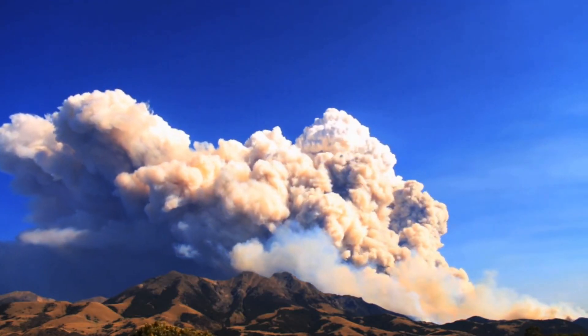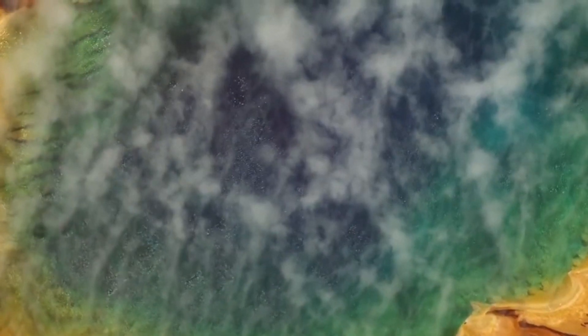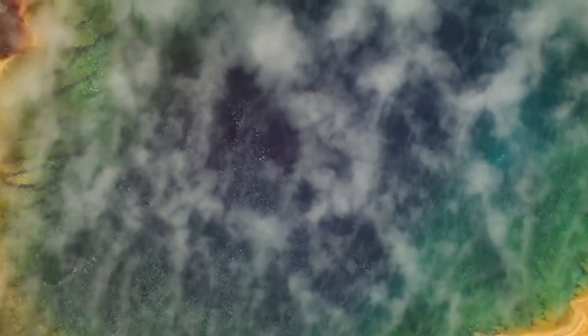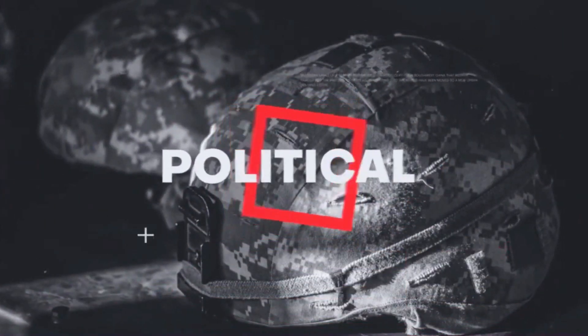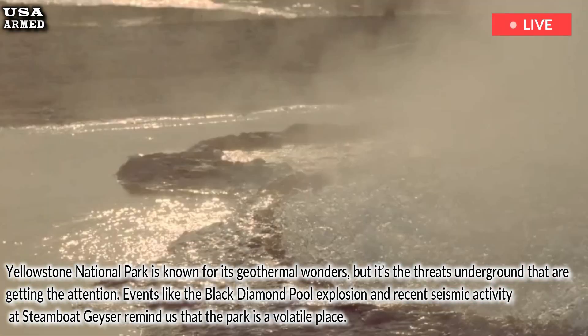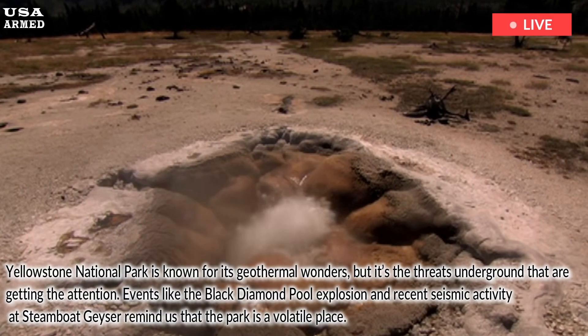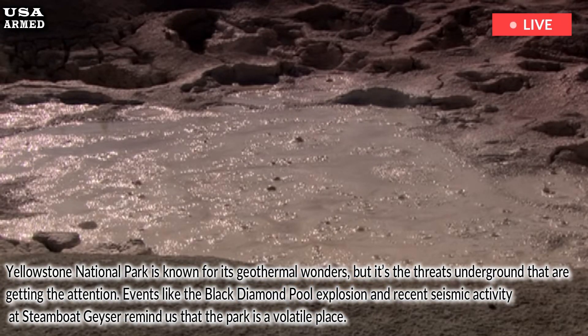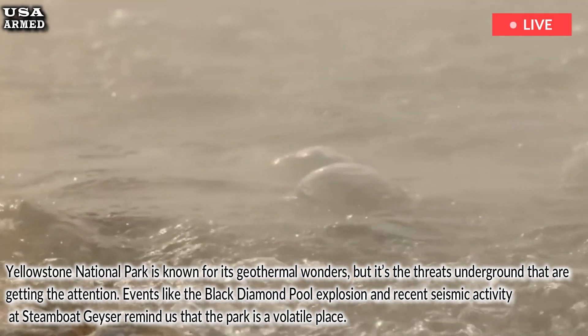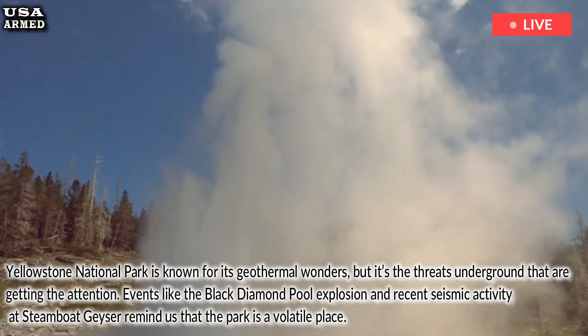It could erupt at any moment. Watch this massive geyser in Yellowstone. Yellowstone National Park is known for its geothermal wonders, but it's the threats underground that are getting the attention. Events like the Black Diamond Pool explosion and recent seismic activity at Steamboat Geyser remind us that the park is a volatile place.